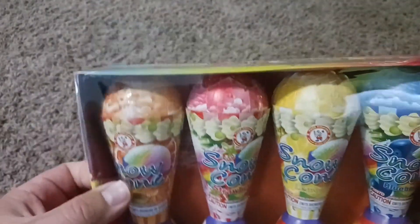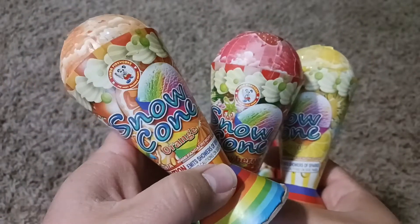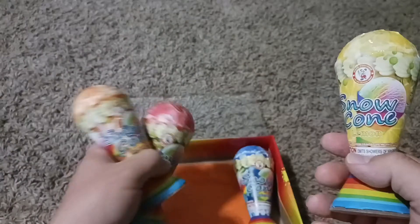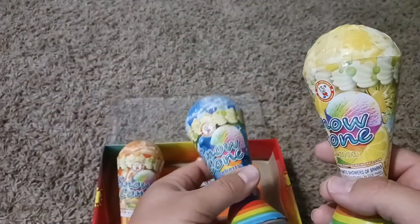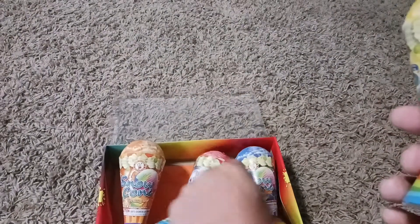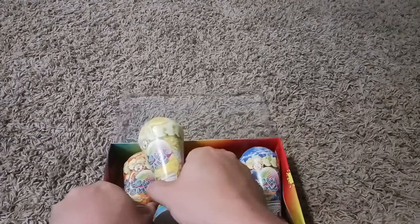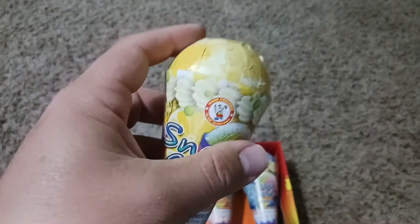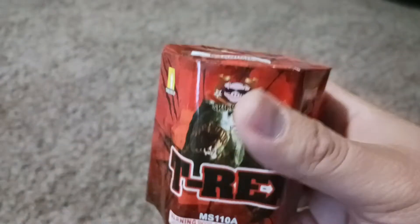Maybe we should open this up and check it out. Cool little firework — looks like we've got different flavors: orange, strawberry, lemon, and this other one is blueberry. I wonder if that's like the colors — maybe this one will be blue or something. Anyway, they look cool, they weren't too expensive, and they feel like they've got that good Winda quality.